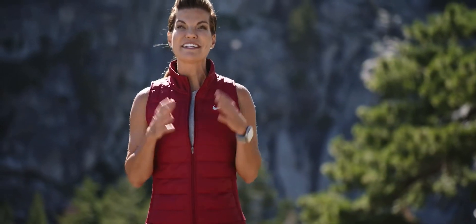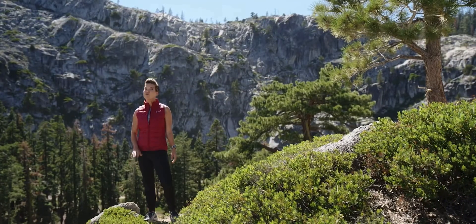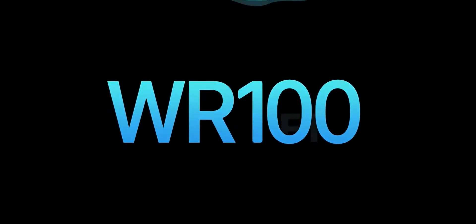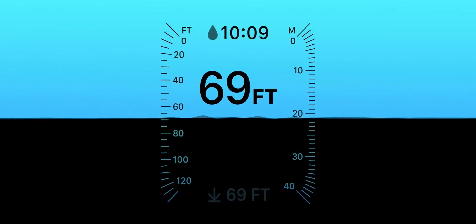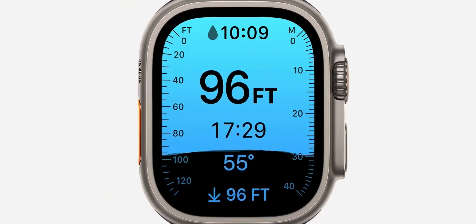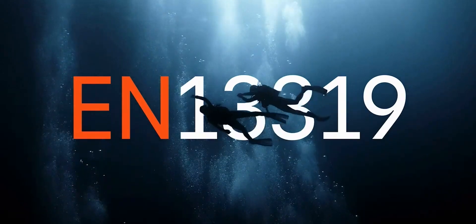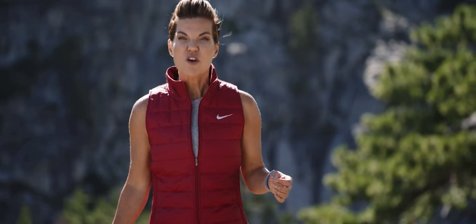Apple Watch Ultra has been designed for water sports. It can withstand the intense dynamic forces of activities like kite surfing and wakeboarding, and it can go deep below the waves because we engineered it to twice the water resistance, WR100. Using its new built-in depth gauge, Ultra automatically launches a new depth app when submerged to show current depth, underwater time, and water temperature. We also want Ultra to be a great tool for recreational scuba divers, so it's been certified to EN 13319, the internationally recognized standard for dive computers and gauges. We're partnering with Huish Outdoors to create an exclusive app that turns Apple Watch Ultra into a capable dive computer for recreational scuba diving to the depth of 40 meters or 130 feet.